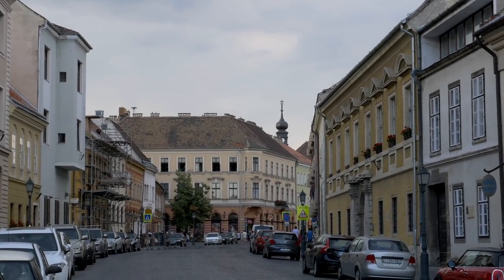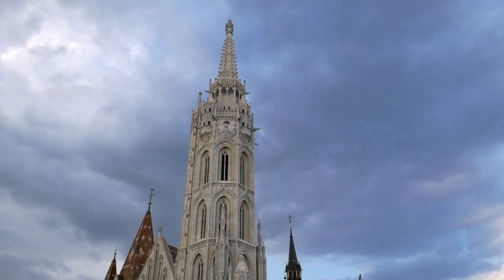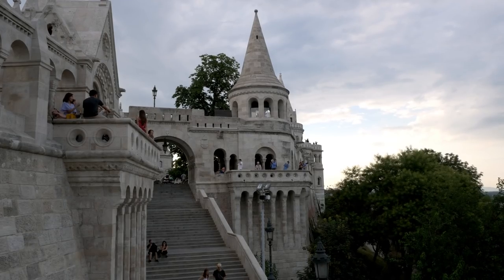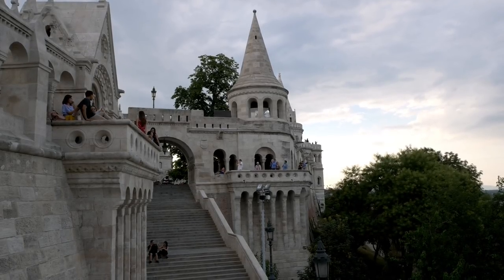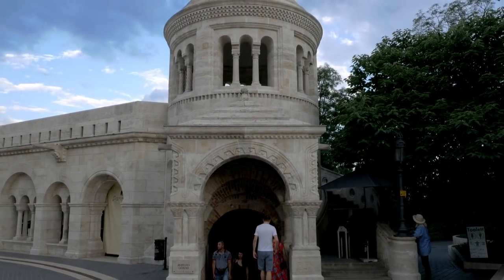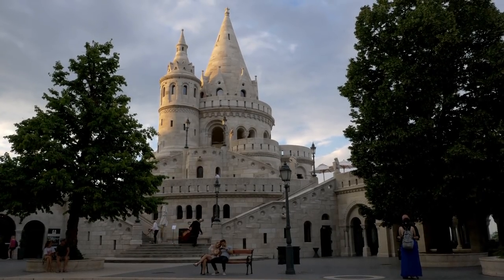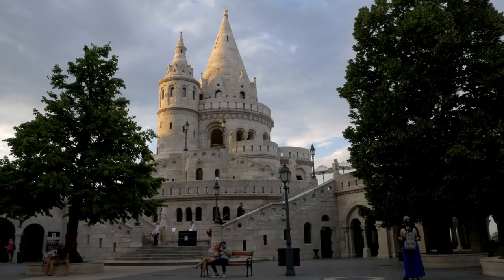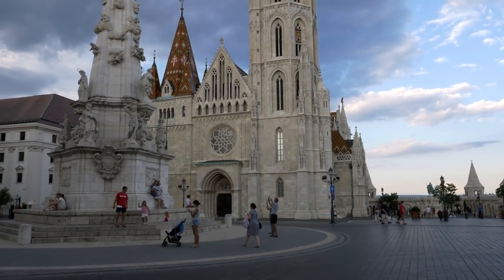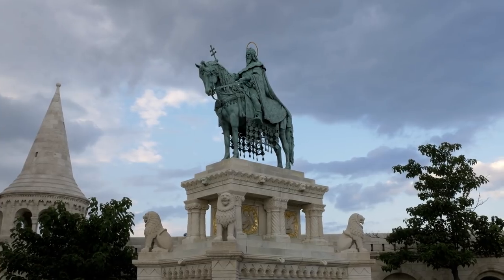A quick walk through Buda will then take you to perhaps the most beautiful part of the entire city, Matthias Church and Fisherman's Bastion. Fisherman's Bastion is a neo-Gothic and neo-Romanesque terrace that provides amazing views of the city. Built at the beginning of the 20th century, it also pays tribute to Hungary's history, featuring seven towers which represent the seven Magyar tribes which founded Hungary. Matthias Church was founded by St. Stephen in the year 1015, and although the current version was built in the 14th century, it still makes it one of the oldest churches in Hungary. St. Stephen's presence remains with his statue in the center of the square.